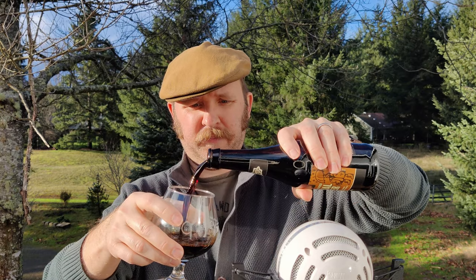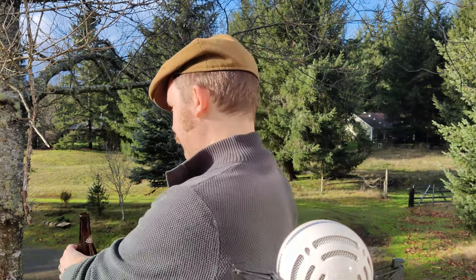This is a porter with coffee, chicory, cinnamon, and lactose sugar aged in brandy barrels. It is a 12% ABV, which is a bit of a mule — as in, it's a kicker.